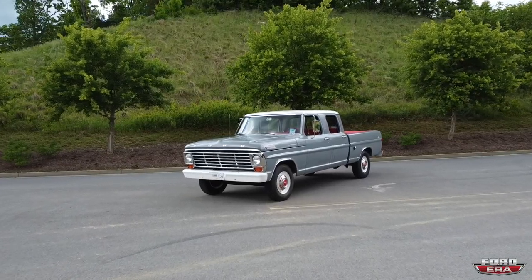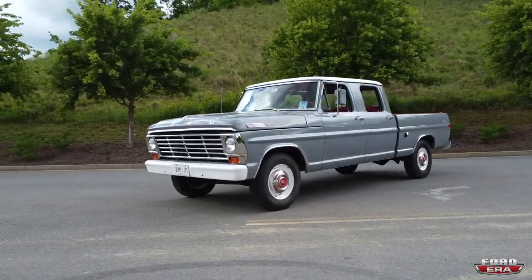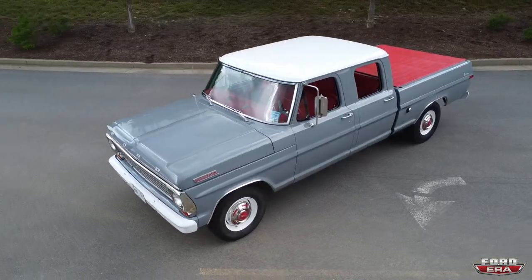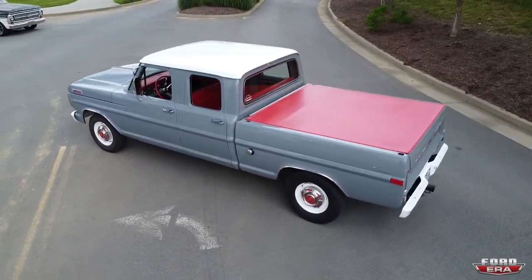I'm going to bust out the drone and fly it around to get some cool shots. Alright guys, that's it — I hope you enjoyed this episode. This truck is beautiful. If you can subscribe to the channel, like the video, and drop any questions or comments below. If you want to get some merch — hats, t-shirts, keychains, stickers, all types of goodies — head over to fordera.com. We'll see you in the next video.